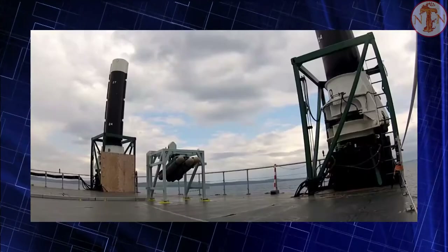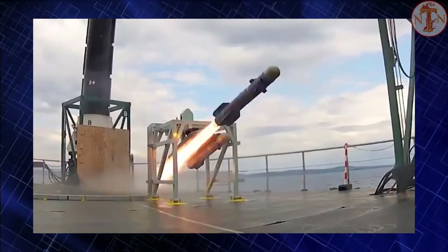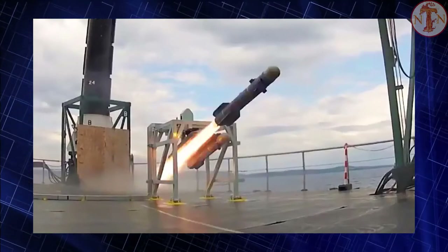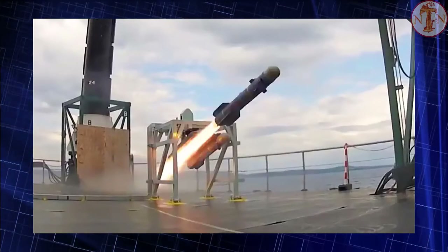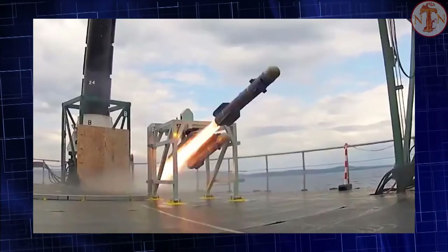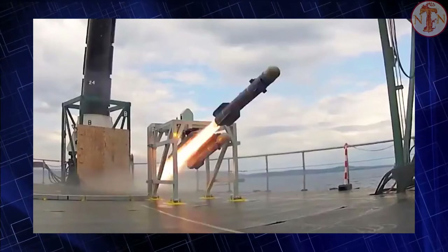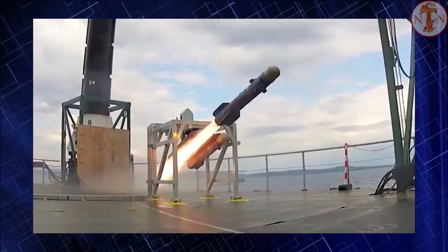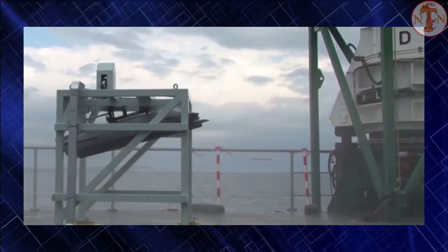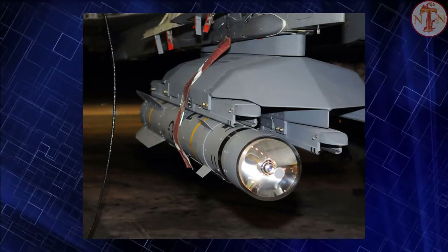Brimstone has a 6.3 kg (14 lb) tandem shape charge (TSC) warhead that employs a smaller initial charge of around 100g (0.22 lb) designed to initiate reactive armor, followed by a larger, more destructive 6.2 kg (14 lb) charge designed to penetrate and defeat the base armor.